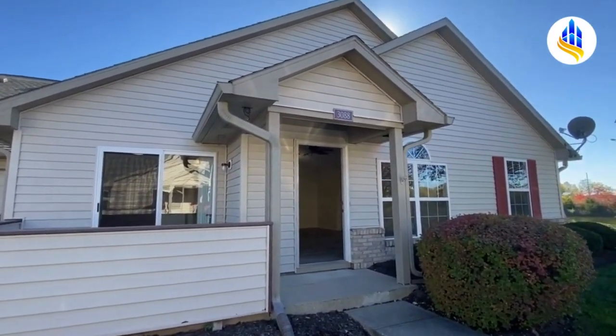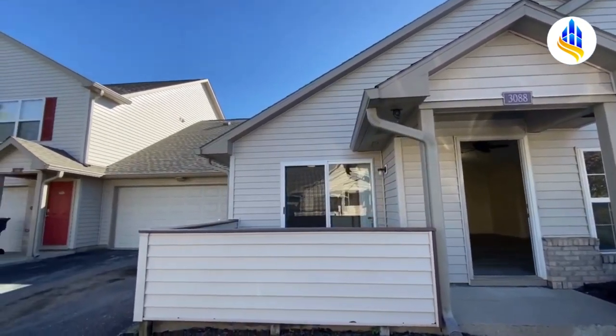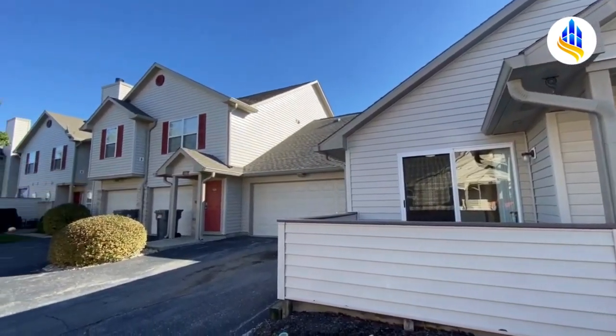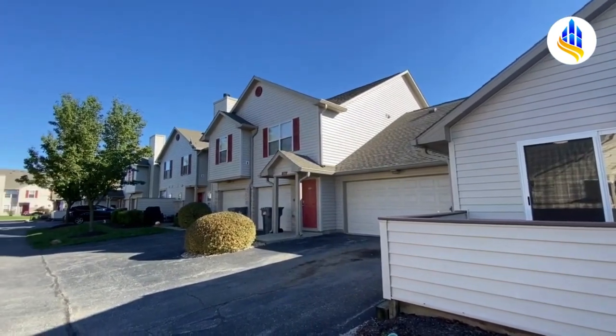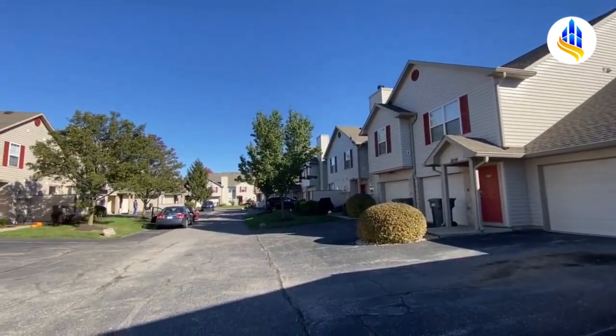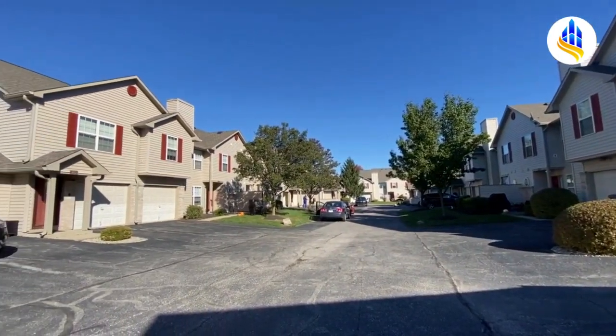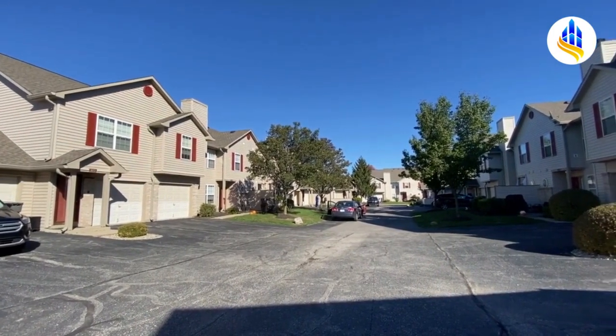Hi, I'm Keri with ES Property Management. It's a gorgeous October afternoon, 2023. We are at 3088 Wildcat Lane, and this is in the Carrington Commons subdivision. We are on the southeast side of Indianapolis. This is Franklin Township.